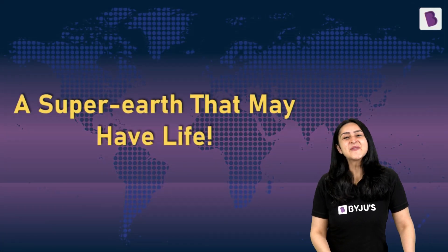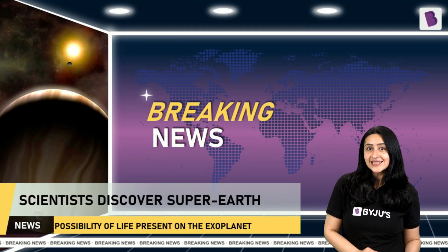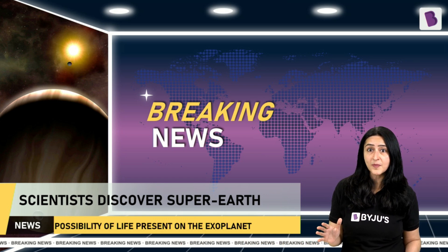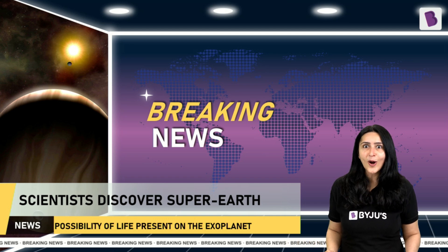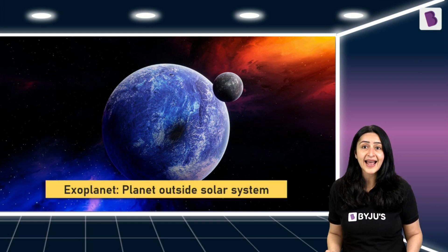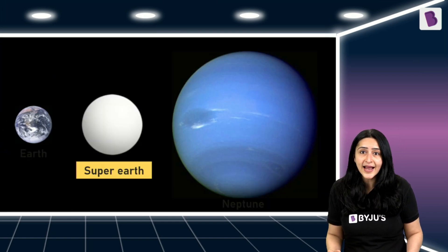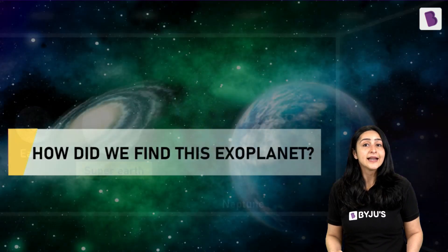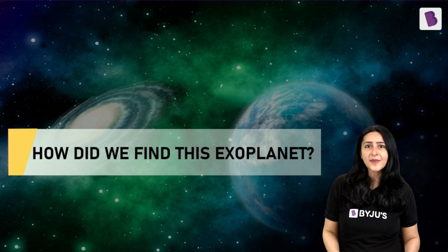Moving on to the next news from the field of astrophysics. Recently, scientists at the Astrobiology Center in Japan have discovered a super-Earth exoplanet that has the possibility of life on it. But what is a super-Earth and what is an exoplanet? An exoplanet is simply the term we use for a planet outside our solar system. A super-Earth is an exoplanet bigger and heavier than the Earth, but lighter than the ice giants Uranus and Neptune. So how did we manage to find this exoplanet that is so far away from us?